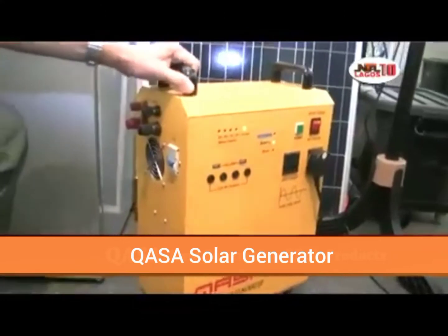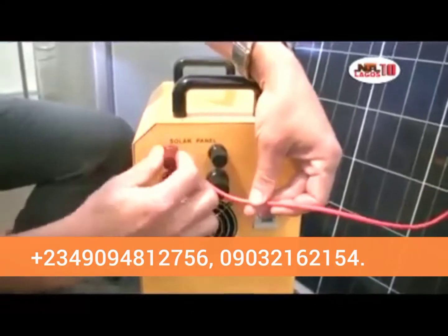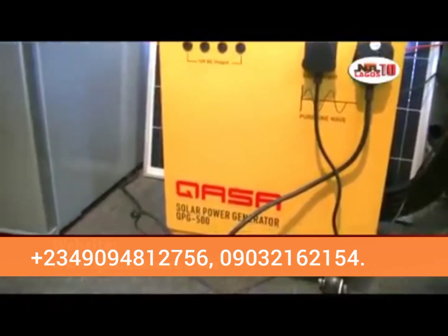UPS, and battery all in one. So you just simply plug and play and no need any installation or engineering works. And it generates pure sine wave electricity to carry any electronics or home appliances, less than 300 watts.